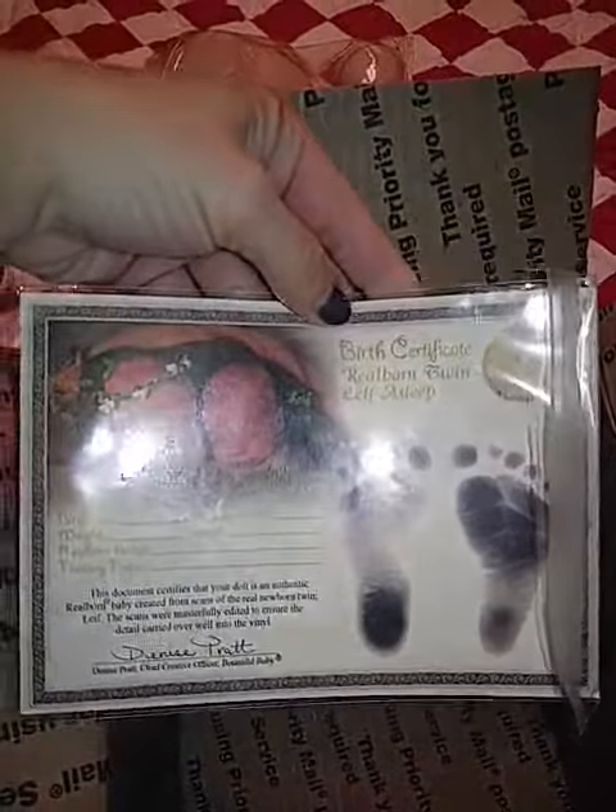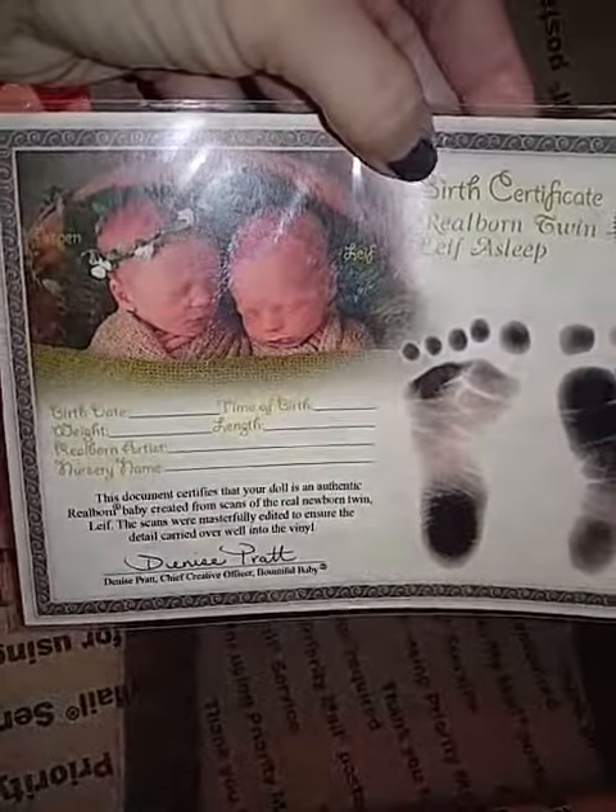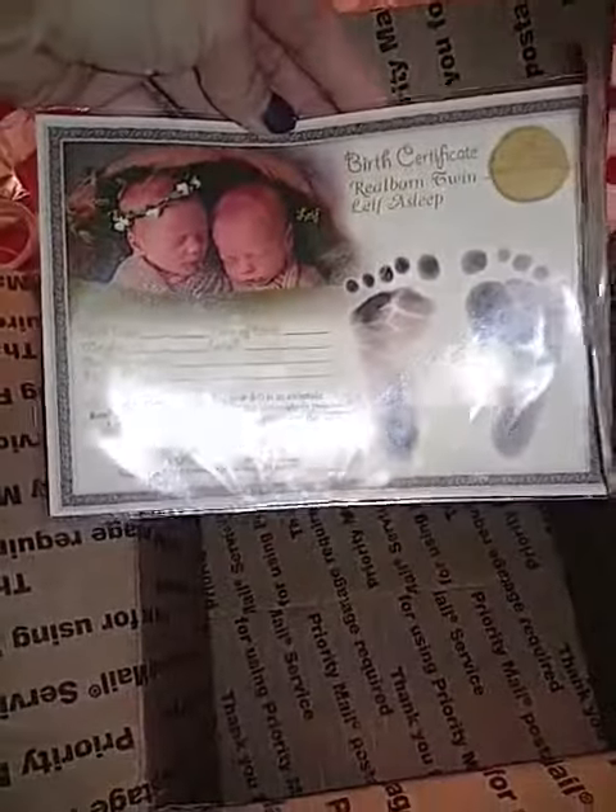Baby Leaf may be a boy, and I got a birth certificate. This is the first one I've gotten with a birth certificate. I'm excited. He's so sweet. Baby Leaf is here — I just got to paint him, I'm so excited. I'm going to have to get me a frame.